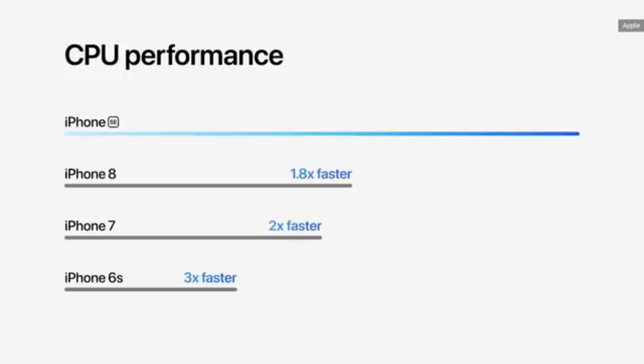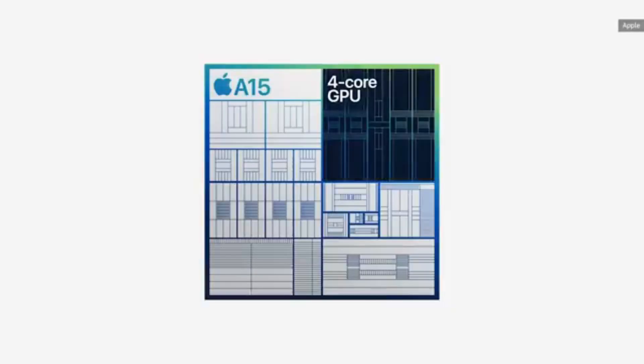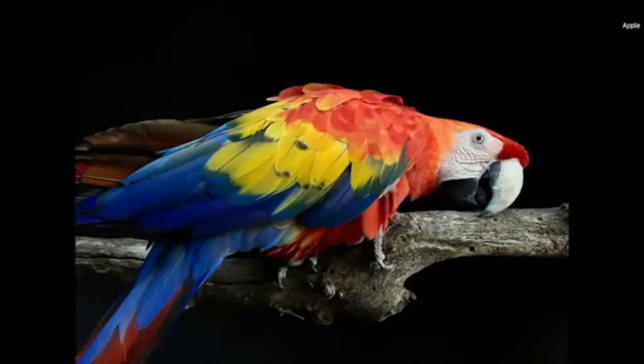With the iPhone SE 3, one thing is guaranteed — you won't be disappointed with the camera. The 12MP camera captures stunning, detailed images, and the smart HDR feature ensures vibrant colors and balanced exposure, even in challenging lighting conditions.